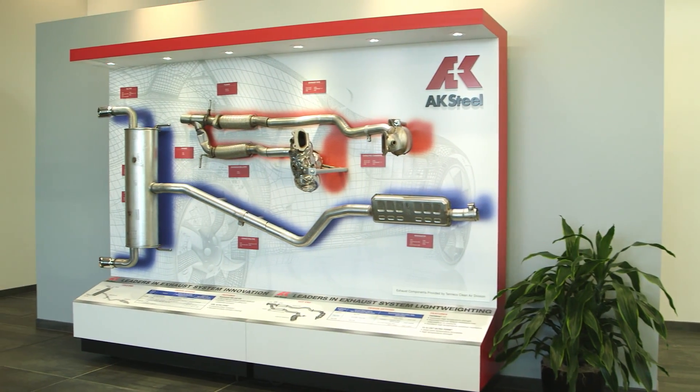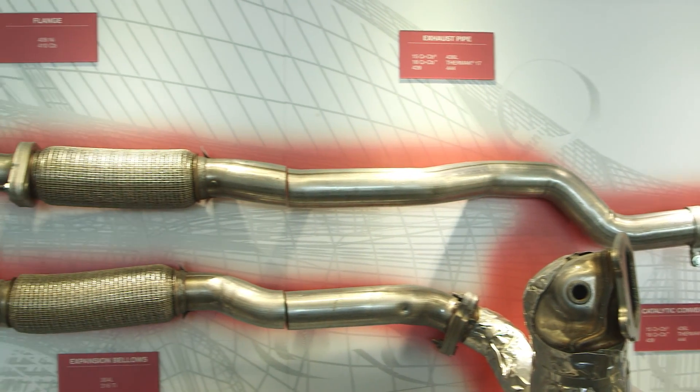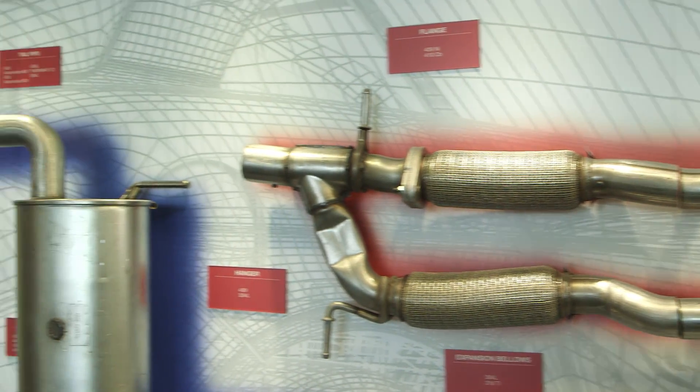Thermac 22 has been designed for cold-end components such as mufflers and tailpipes. As exhaust gas temperatures continue to rise, sometimes in excess of 1,000 degrees Celsius,